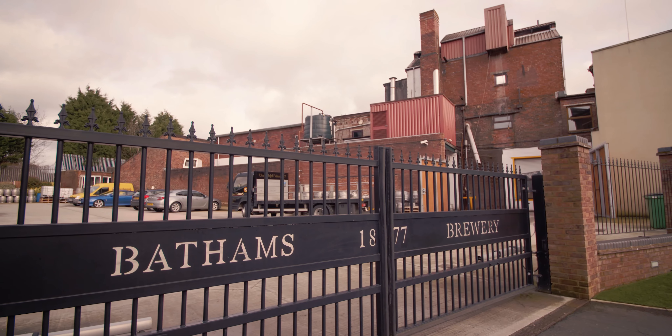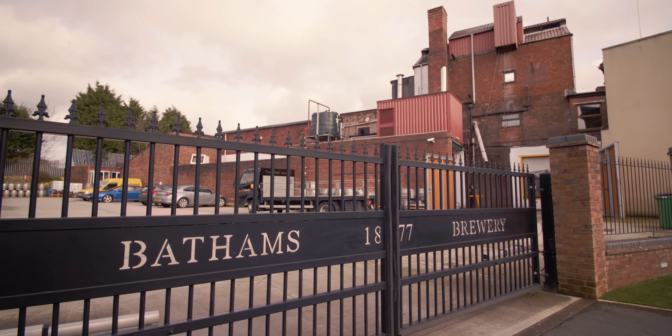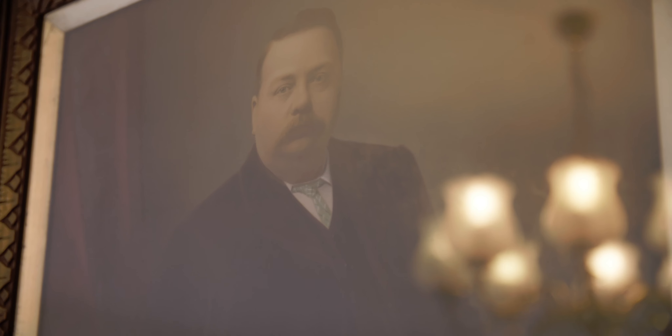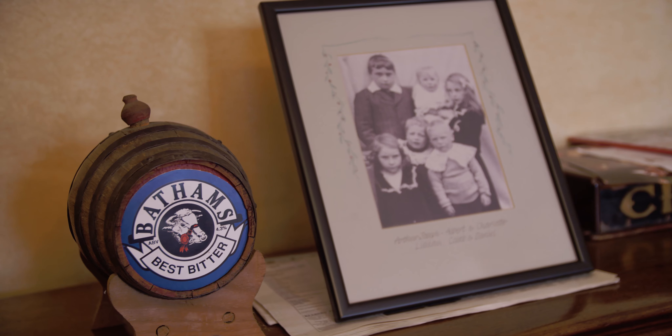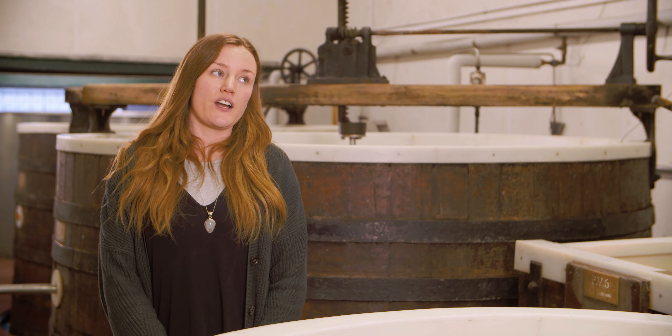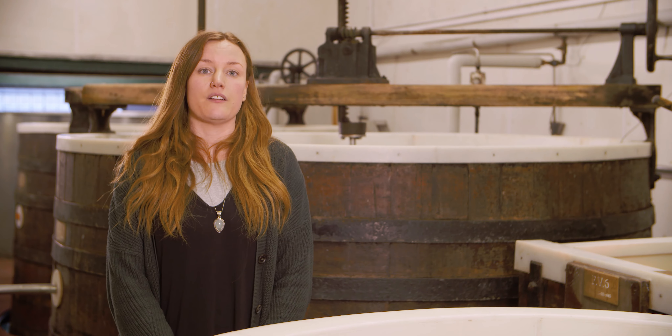My name's Claire and this is Bathams Brewery. We are a brewery that started in 1877. It's a family-run business and I'm the sixth generation to come through. We have an estate of 12 pubs. We've been working with Penny Hydraulics for about 25 years now.